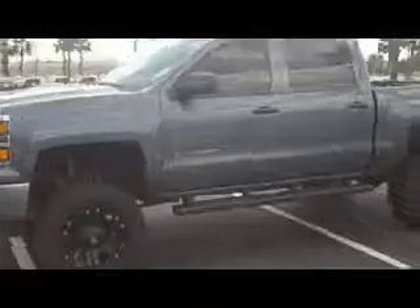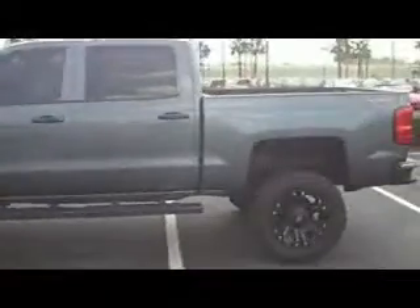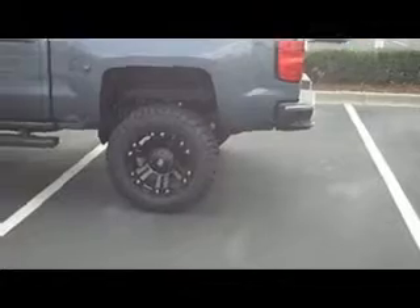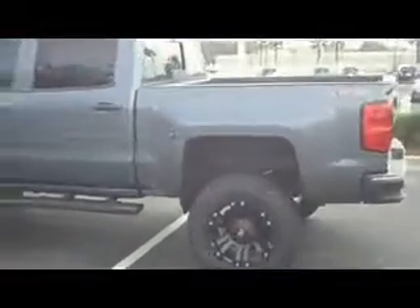This truck is available at Stingray Chevrolet, Plant City, Florida — Exit 22 right off of I-4. Zoom in and check out those nice wheels and tires. This is a brand new 2014 model, and as you can see, this is a four-wheel drive.